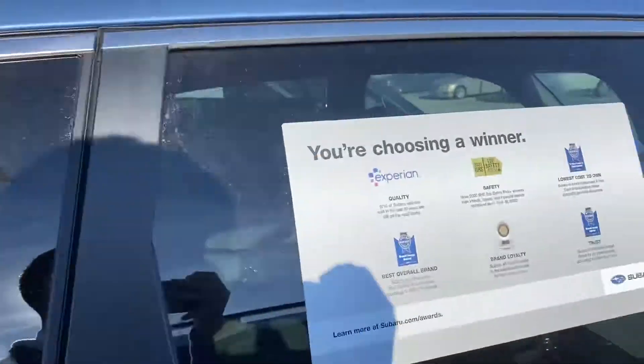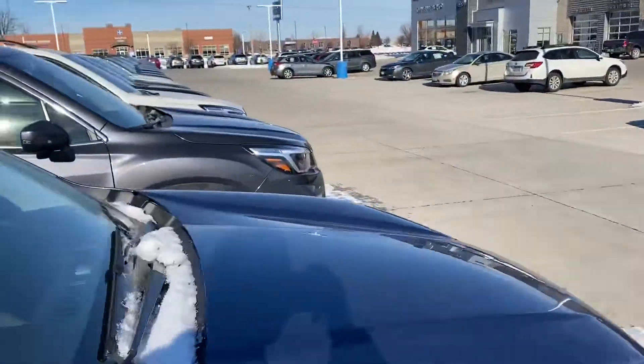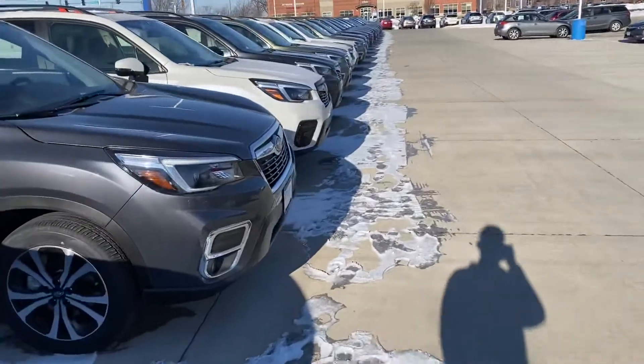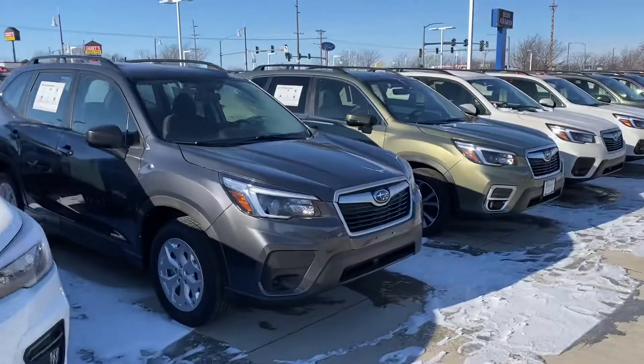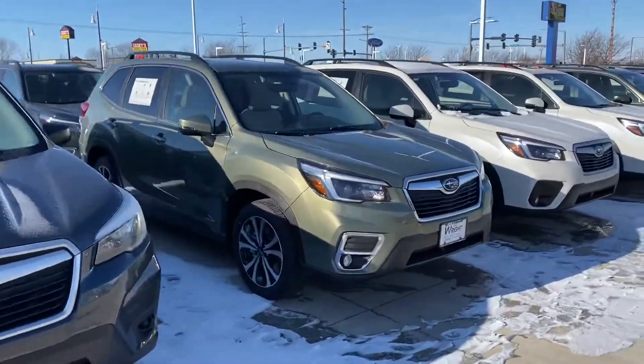We're looking to be very aggressive with them. We also have eight certified pre-owned Foresters ranging from anywhere from $15,000 to $30,000, depending on the year, make, model, and miles as well.